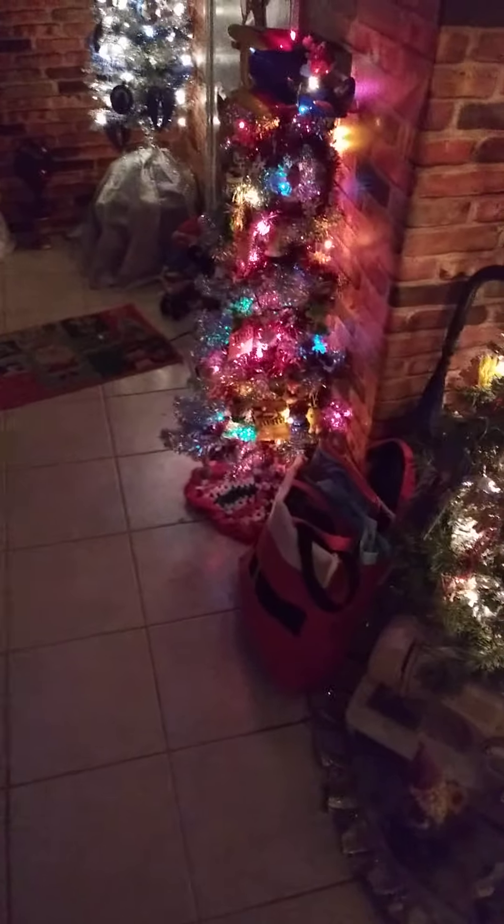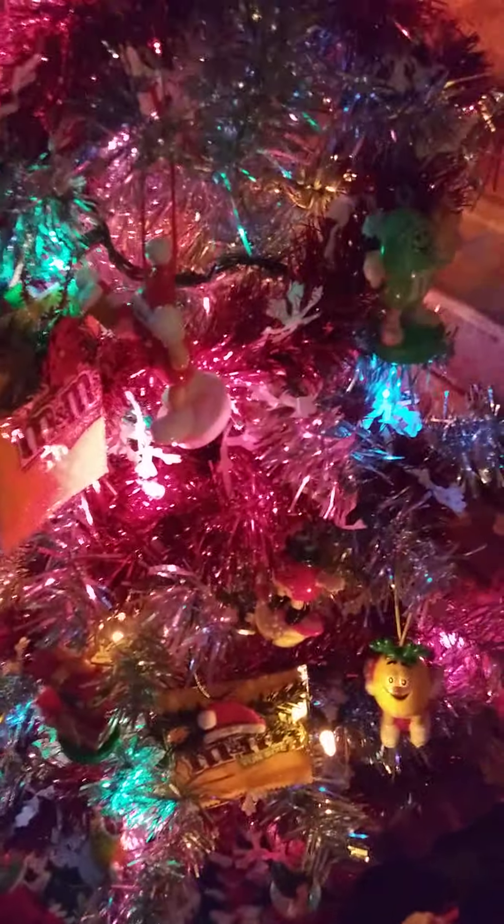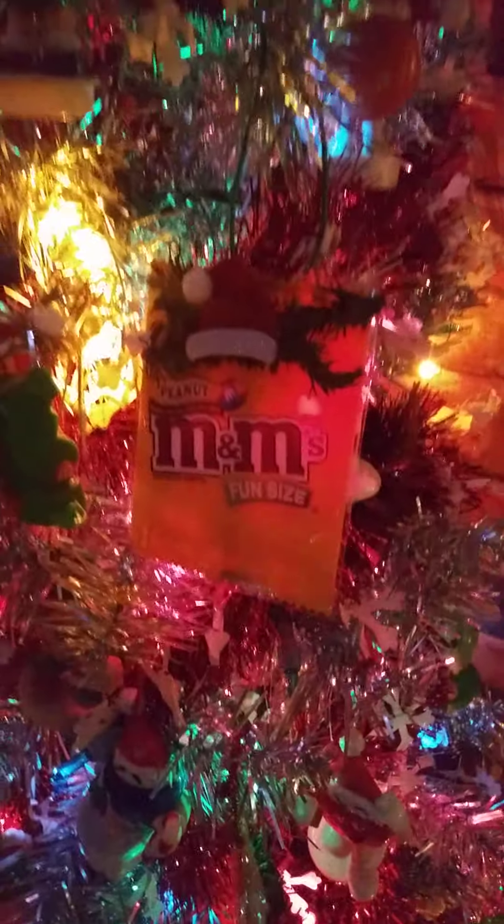Here we go down the hall. We have my holiday shopping bags — all Christmas related, don't ask, I have a thing with bags and boxes. This is my M&M tree, it's four feet, and all the M&M ornaments I collected off those candy tubes for the last 30-something years are on this tree, along with little bags I made into ornaments.